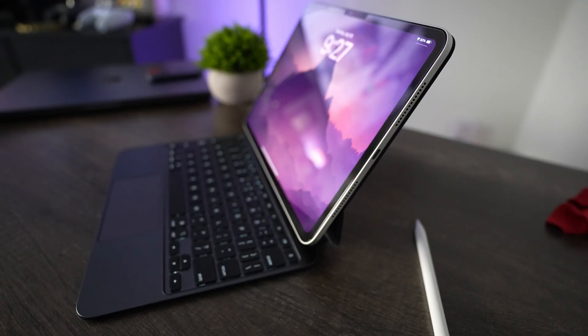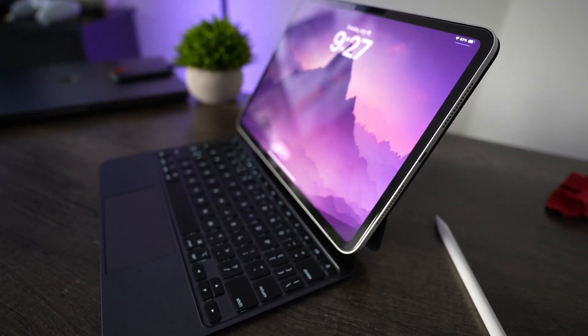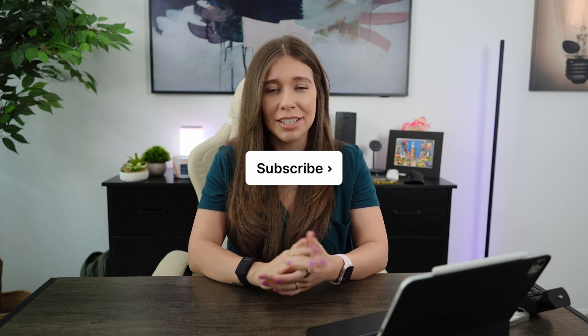Ultimately, the decision to upgrade to the iPad Pro M4 is a personal choice. It's a fantastic device, but it's not for everyone, and that's okay. Weigh the pros and cons, consider your budget and needs, and figure out if the M4 makes sense for you. That's going to wrap up my review of the iPad Pro M4. I hope this video gives you some valuable insights and helps you make an informed decision. If you have any questions or comments, drop them below — I'd love to hear what iPad you're currently using and if you're planning on making the jump to the M4. If you found this video helpful, hit that like button and subscribe for more tech reviews. Until next time, stay tech-savvy!